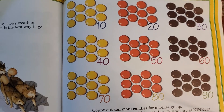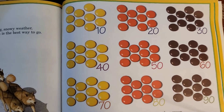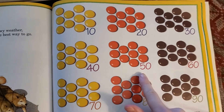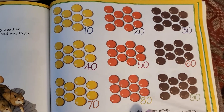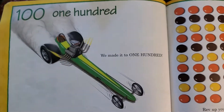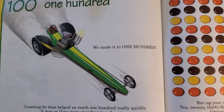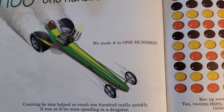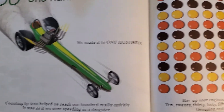Only ten more candies in a group and we will get to one hundred. Let's count together: ten, twenty, thirty, forty, fifty, sixty, seventy, eighty, ninety — one hundred! We made it! Counting by tens helped us reach one hundred really quickly; it was as if we were speeding in a dragster.